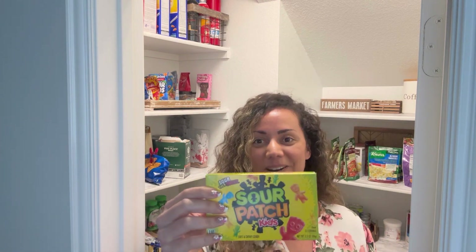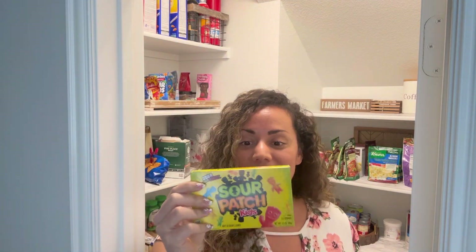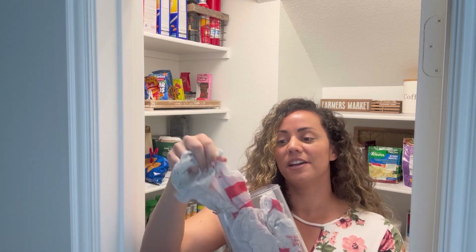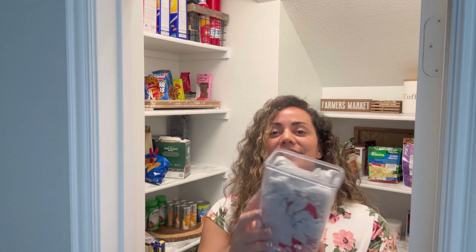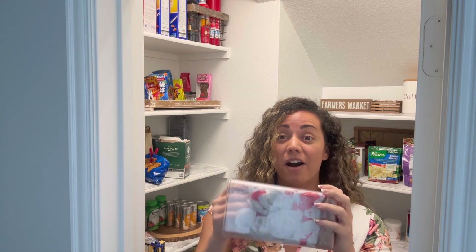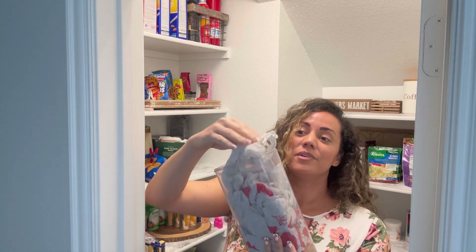These were also from my husband's boss. These will be perfect for like a movie night — we don't really eat much of these but they are so good. I used to eat them all the time at the movies. We keep our little bags here from Target and Kroger — we keep them in a cereal container. We keep the bags in here just in case you need one for garbage or for a picnic or something.